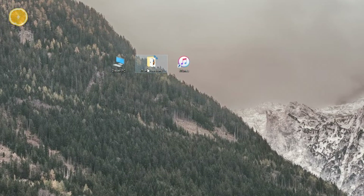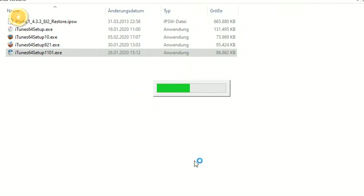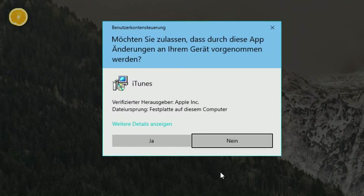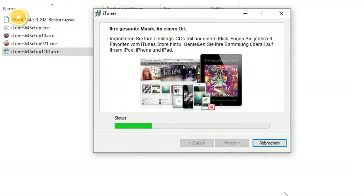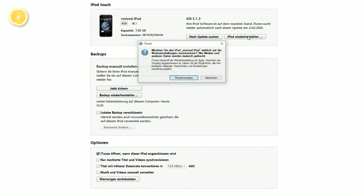Now we will install an older version of iTunes. I put a link into the description, but I can't guarantee that it is 100% safe. But I downloaded the same version from the same site, and it works fine. After the installation is complete, you can open up iTunes and connect your iPod Touch first generation and then try to restore it.